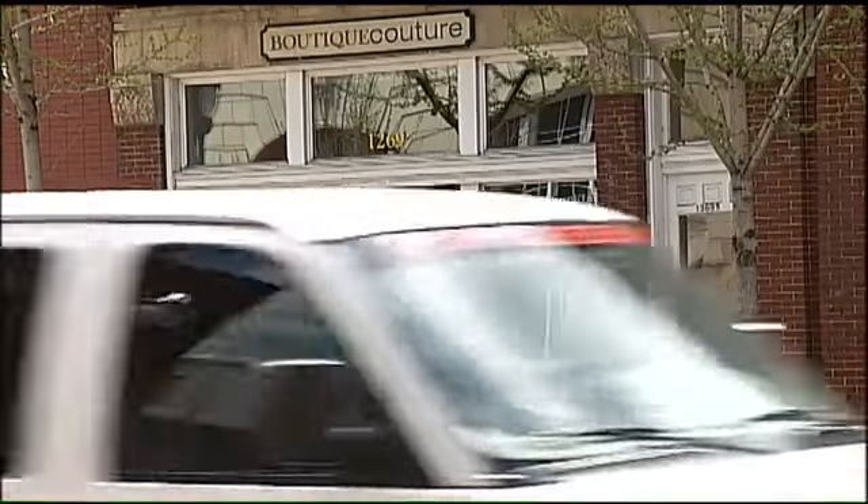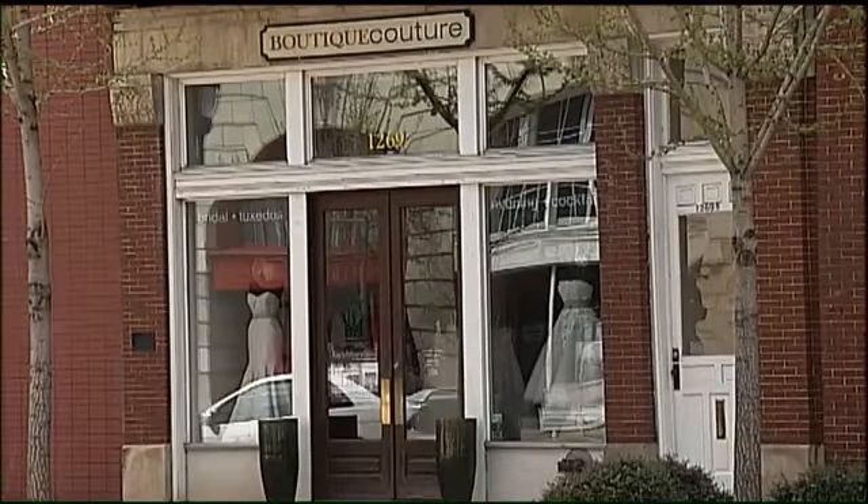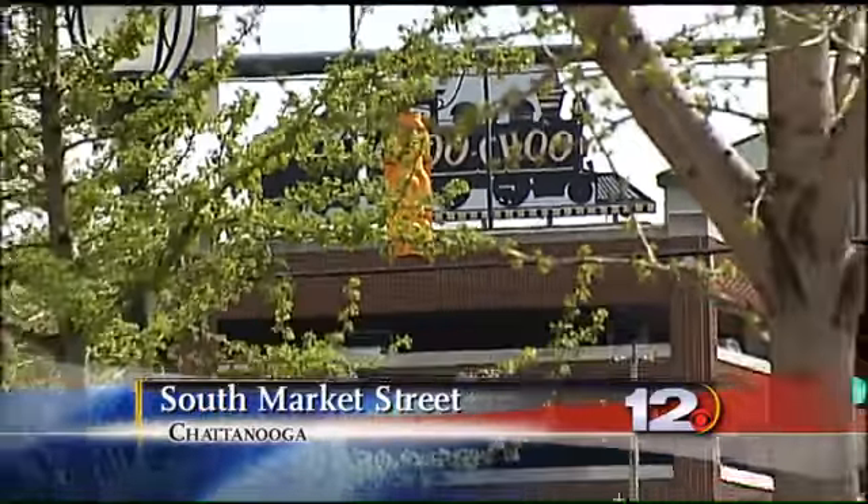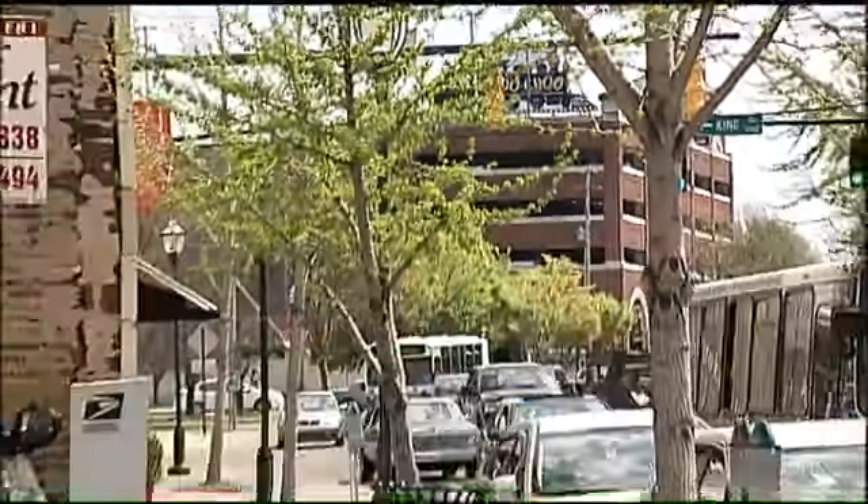First, we're going to show you what it looks like today. We've got the St. John's Restaurant on one corner, the TVA Complex across the street, Warehouse Road just down the block. You know what? None of that was here 30 years ago.